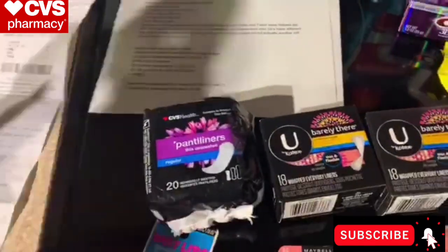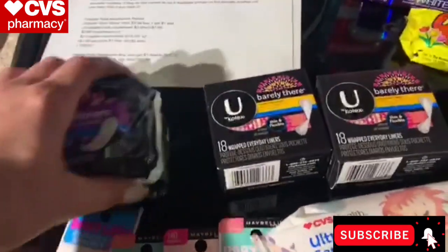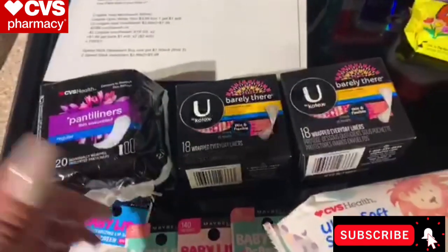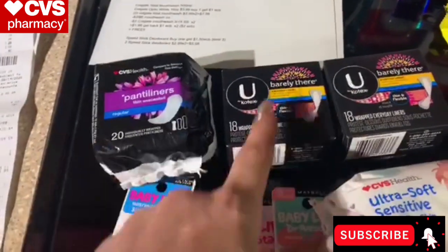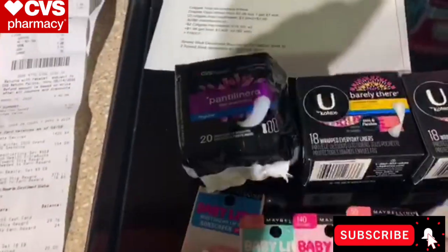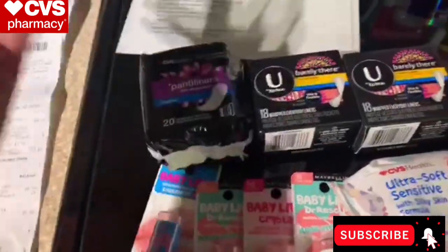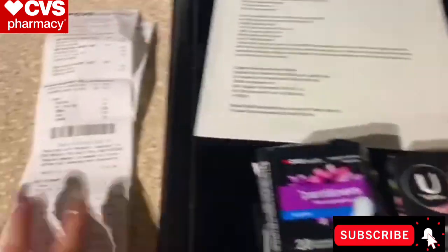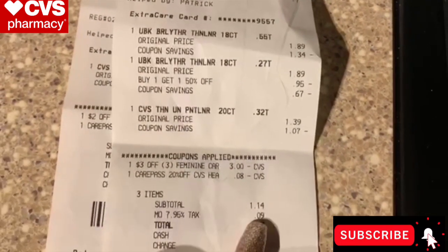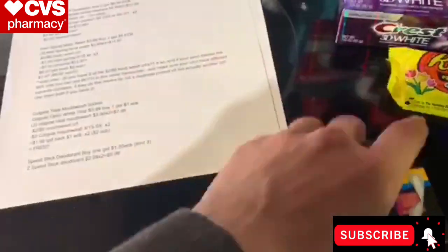Let's talk about the panty liners — this is a really simple easy deal. The only coupon I used was a $3 off three feminine care CRT. These are buy one get one half off this week, so they're $1.89 for one and half off for the other. I needed to hit the $3 threshold so I added a CVS brand panty liner for $1.39. My CarePass took off 8 cents on the CVS branded item — 20% off. After the $3 CRT, I paid just $1.14 out of pocket for all three.